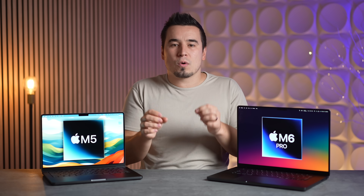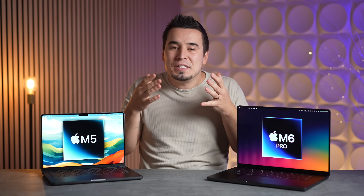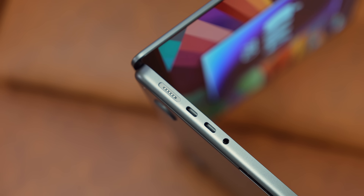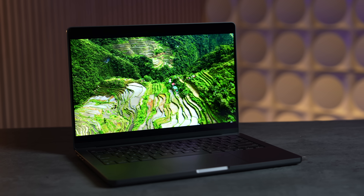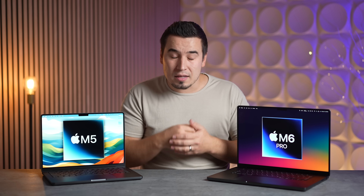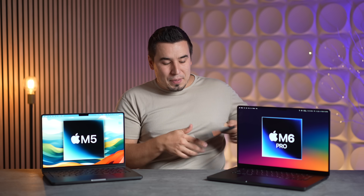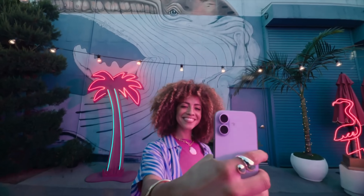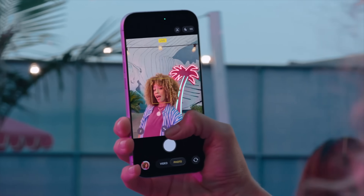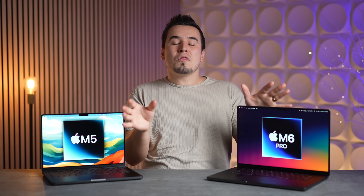Reason number seven: there's always a chance Apple will add even more surprise updates we don't know about yet — upgraded ports, more ports, or exclusive features we haven't heard about. Apple usually has surprises up their sleeve; nobody expected the new 18-megapixel Center Stage selfie camera, and it was a really nice addition. So those were seven reasons why you should skip the M5 and wait for the redesigned MacBook Pros.